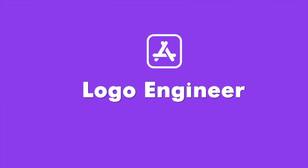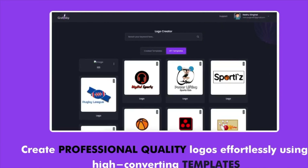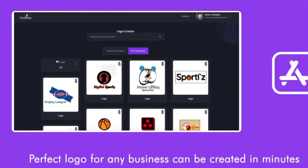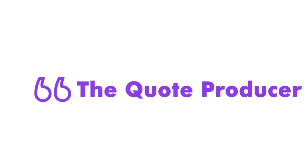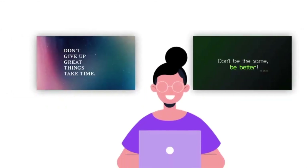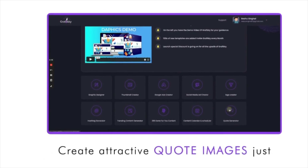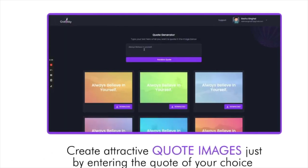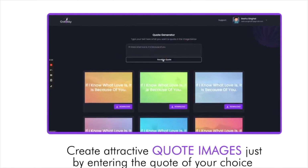Next comes our Logo Engineer — create professional quality logos effortlessly using high-converting templates and a huge collection of icons. A perfect logo for any business can be created in minutes. Next, we have the Quote Producer. Quote images are highly engaging as they resonate with people's thoughts. With our Quote Producer, you can create attractive quote images just by entering the quote of your choice and get multiple options to choose from.